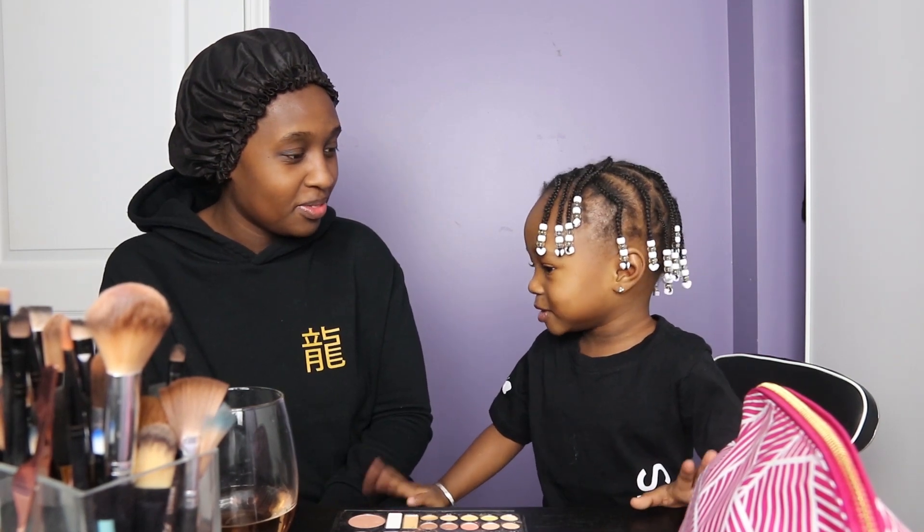Hey sweeties, welcome back. I have a little special guest. What's your name? Noah. Say hey sweeties. Hey sweeties. So this is my toddler. As you guys read in the description, my toddler does my makeup. So what are you going to do to me today? I'm doing your makeup.